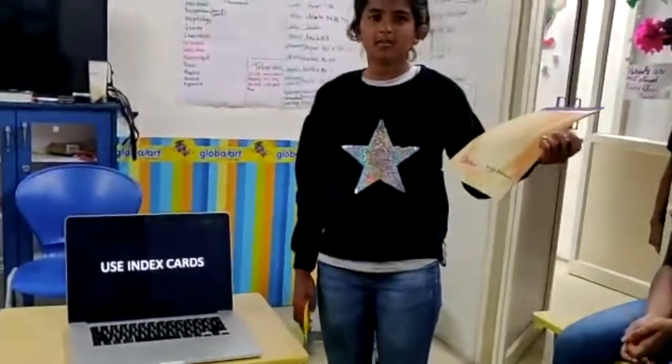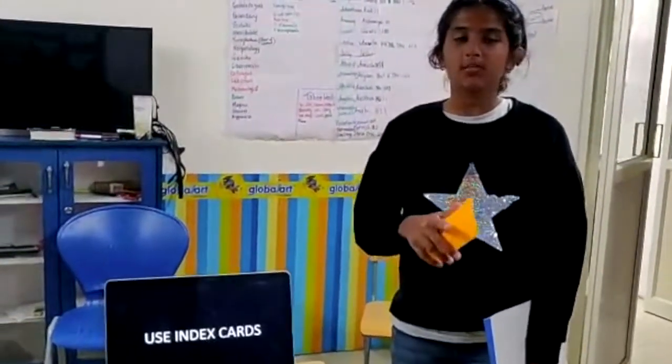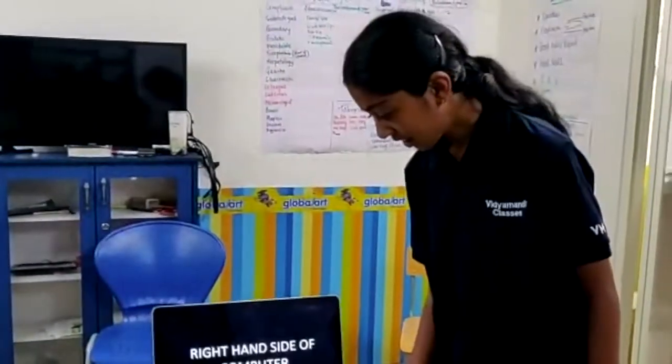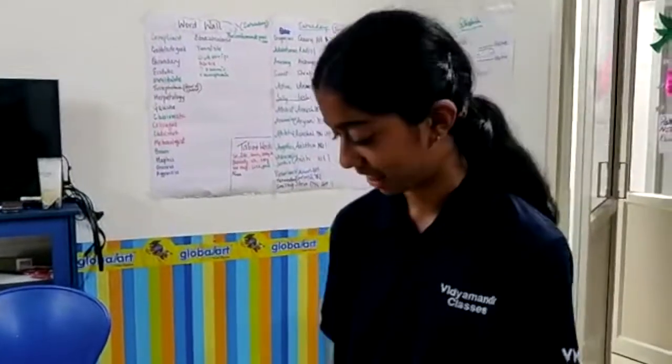Don't use long notebooks when you are on stage. Use index cards to remember your points. And remember, you are the hero of the presentation, not your computer or your notepad. The arrow key is on the right side of the computer, so it would be much easier to control the presentation while standing on the right-hand side.